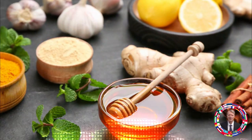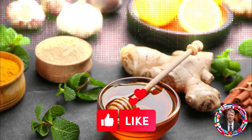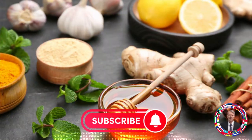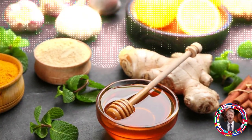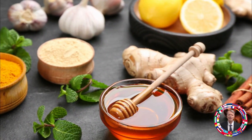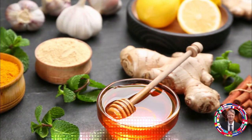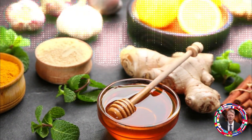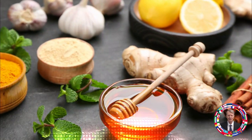Why is turmeric so useful? Turmeric, a plant from the same family as ginger, has many positive properties, mainly due to the active ingredient curcumin, which gives turmeric root its bright yellow color and healing effects. When turmeric is introduced into the diet, positive changes occur in the body: increasing immunity, improving blood circulation, relieving inflammation, and accelerating the elimination of toxins. Turmeric has antiseptic and anti-allergenic properties, stimulates cell renewal, and resists aging processes.